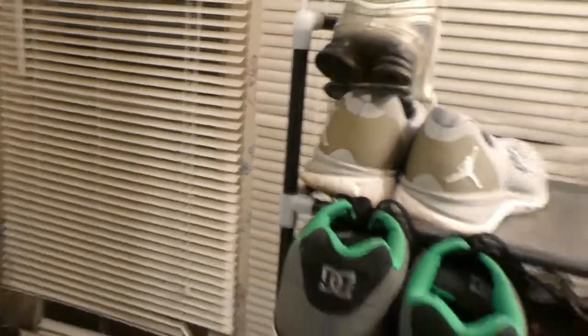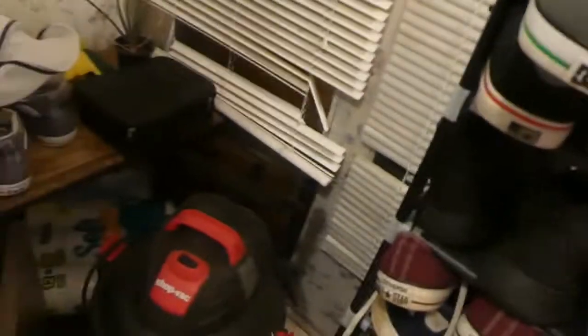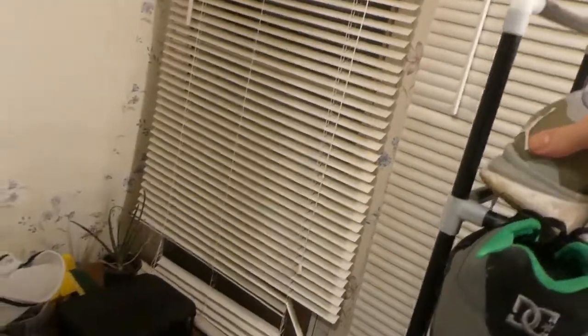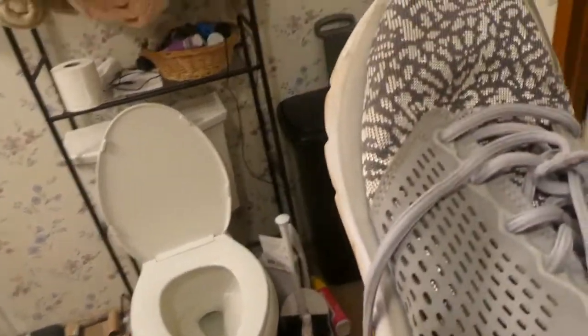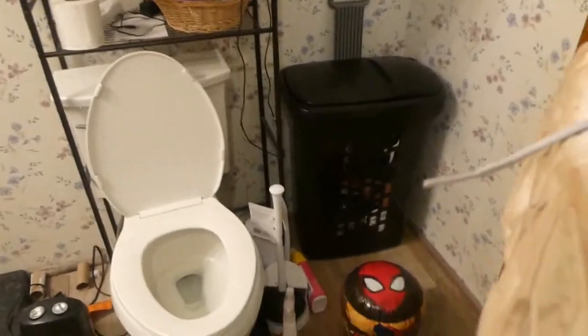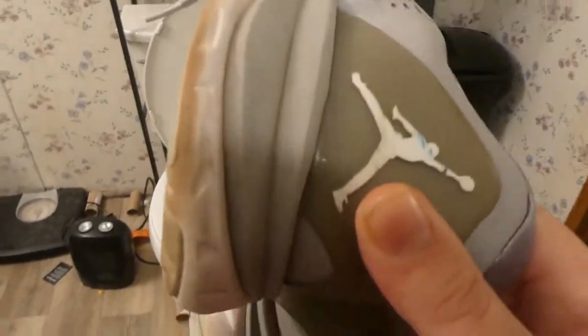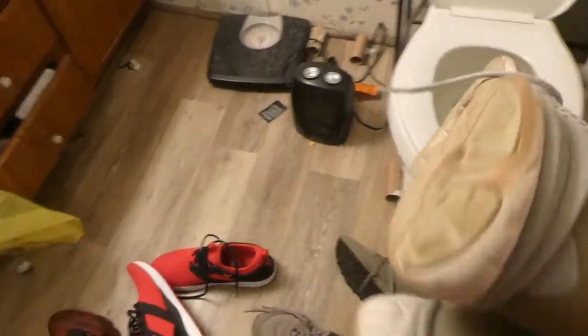I'll go ahead and take these off because, like I said, these are going to go in the trash. The next pair I'm going to show you guys are these cool Jordans — I've never seen Jordans like these before. These aren't really meant for jumping, more for walking around. These also belonged to my late cousin, so these are definitely staying. Here's what they look like.